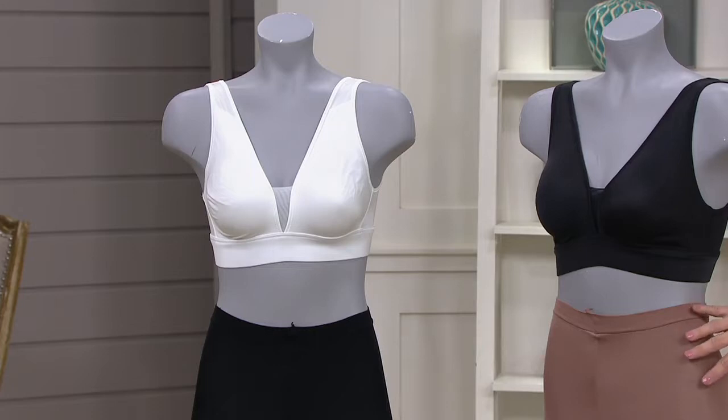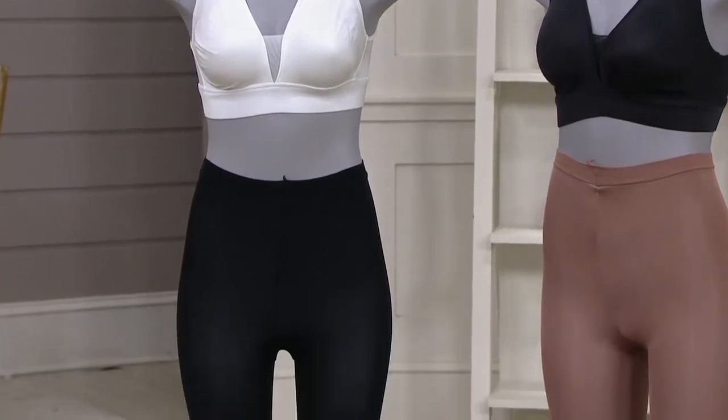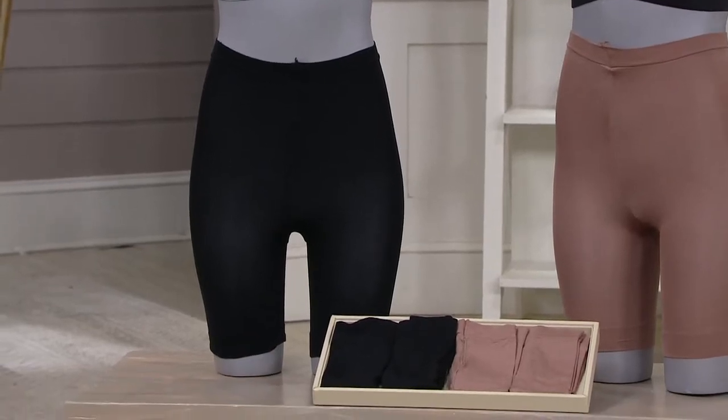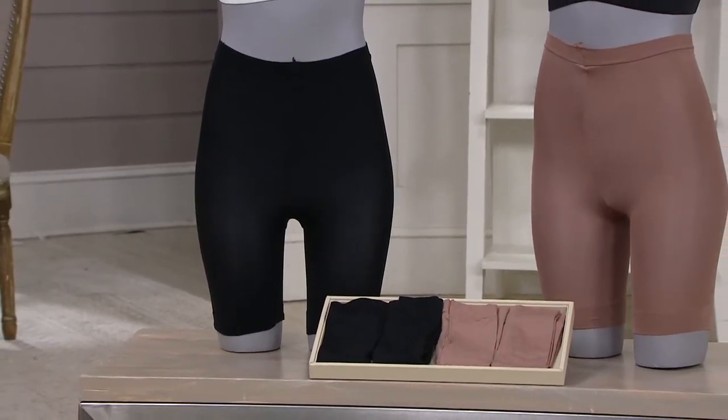We're going to focus right down here because we're going to talk about Legacy. Legacy is QVC's very own brand. It's been around forever and it's all about hosiery and foundations. Now these garments — the set of two — these are smoothing slip shorts, so they're not really shapewear.